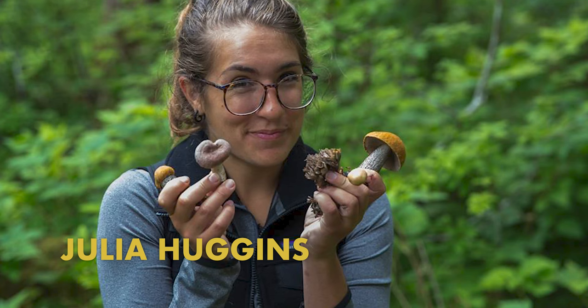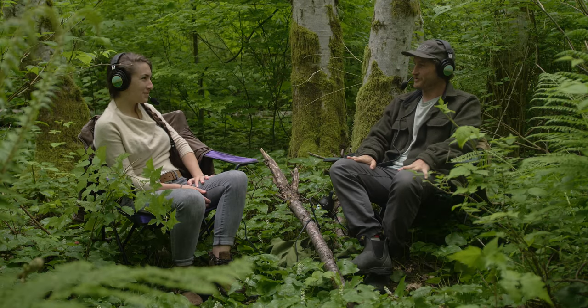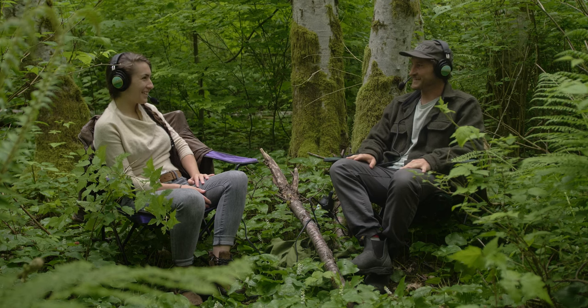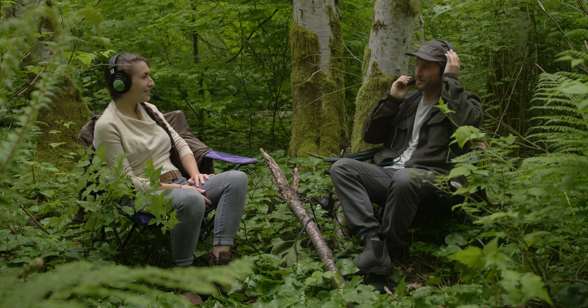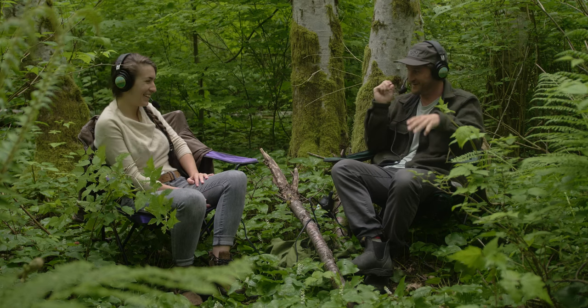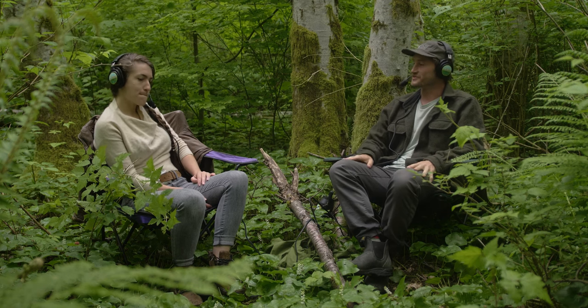Alright, good morning! Welcome to the Nerdy About Nature podcast — I know it's a different setting. It's a little weird hearing your voice inside your head like this, right? You're just right in there.